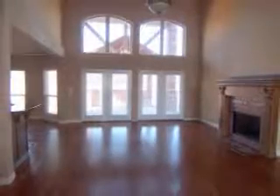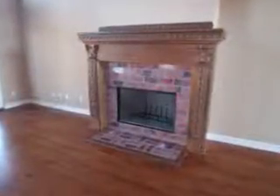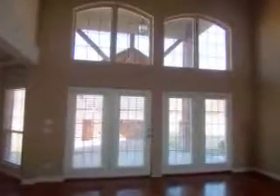The entry also ushers you to the large family room with a gas log fireplace, a great view of the upstairs catwalk, and a wall of windows that provide a great view of the covered patio.